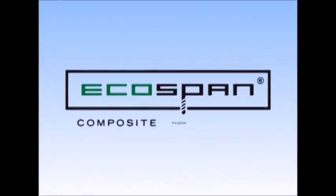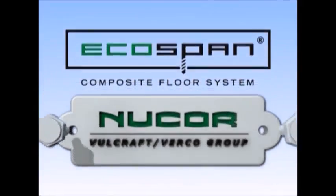Volcraft Verco Group, an industry leader, has designed an innovative system, the EcoSpan Composite Floor System, to bridge the divide that previously existed in using metal for commercial versus multi-family residential construction.